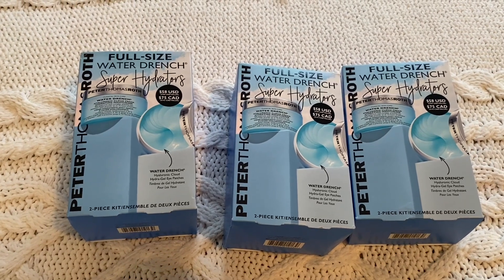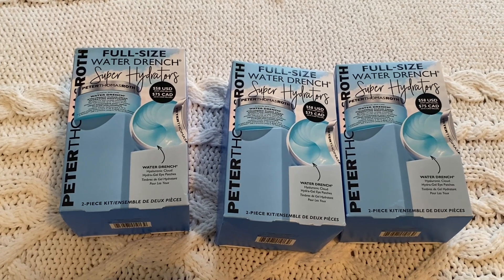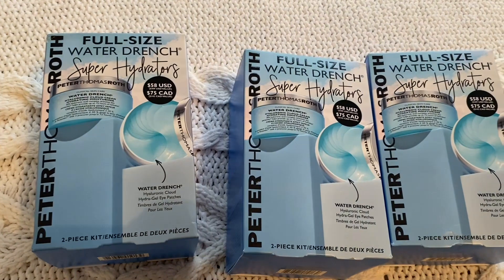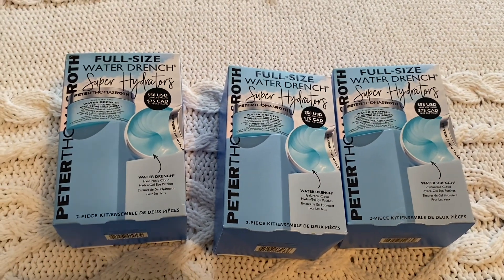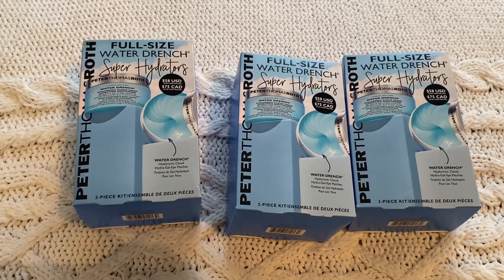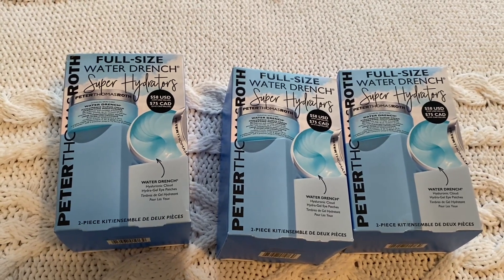I also got like $20 off my purchase because I hadn't ordered in a while and they sent me an offer. You also get a free promo when you spend $35 — different things each time. So between the discount and the promo, they were way cheaper. I ended up getting three of them because I use them all the time and I'm totally out.